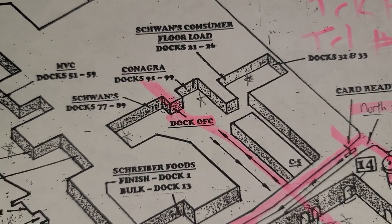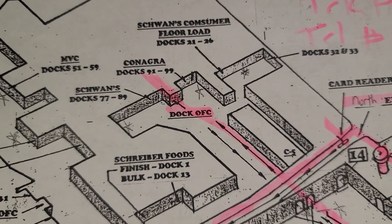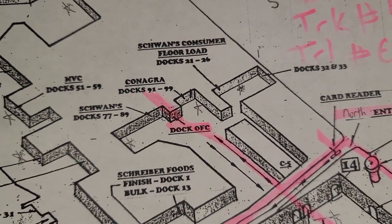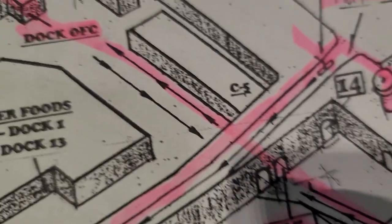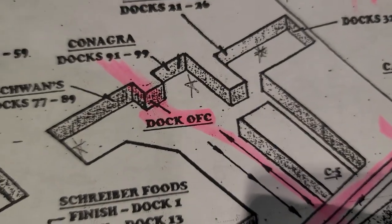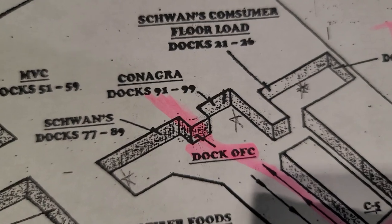Even though I'm underneath the cave right now, I'm just recording. If I was trying to live stream on YouTube or Facebook, I'd have zero cell coverage and zero internet. So we're in the cave — I'm just going to follow the pink line, and it says dock — just walk in right there.